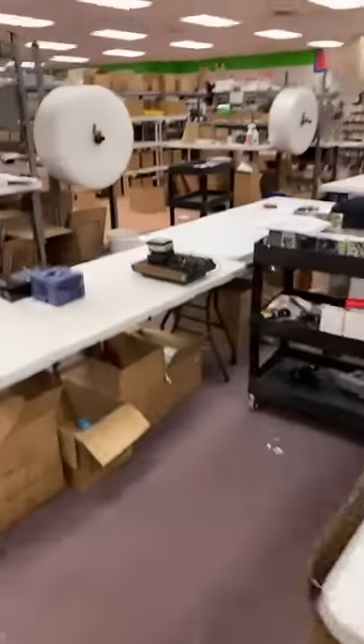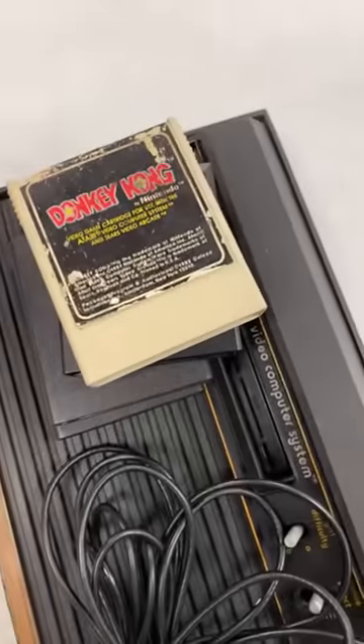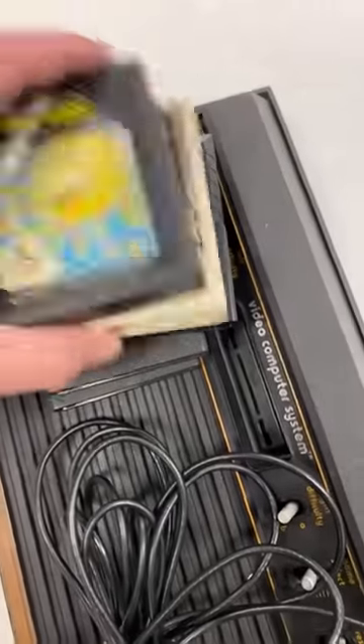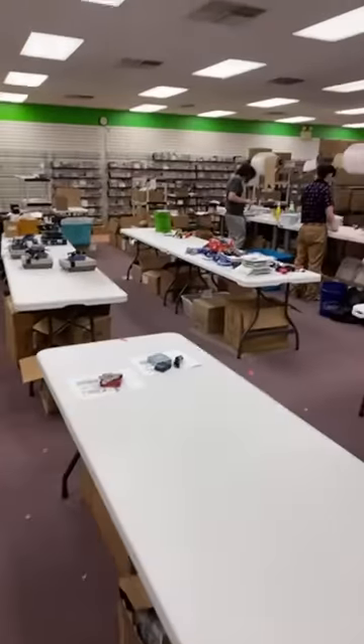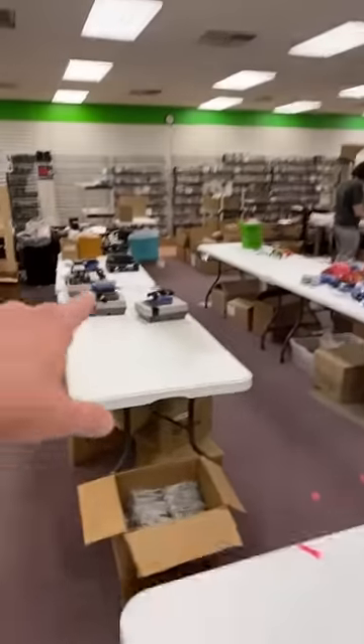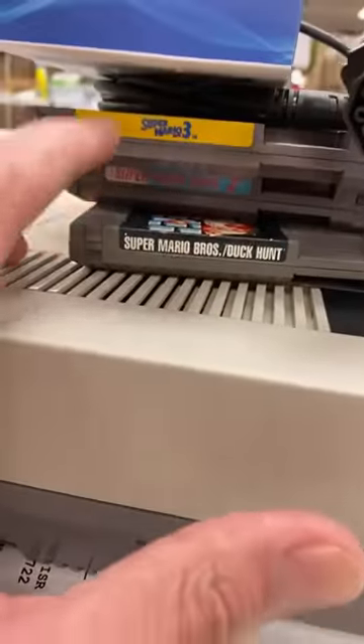Ooh, an old school Atari over here — Donkey Kong. GameCube and a Wii U. Yes, we do ship to the UK; we ship all over the world. I see some NES bundles — it's the Mario 1, 2, 3 bundle. Mario 1, 2, and 3.